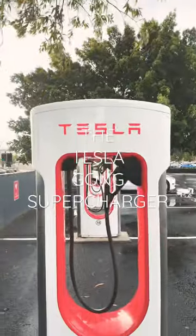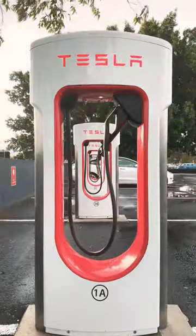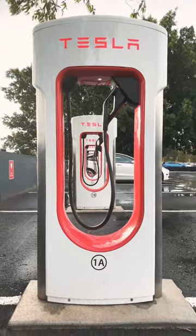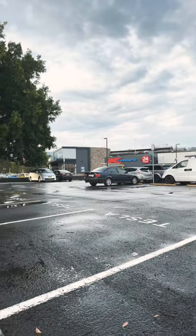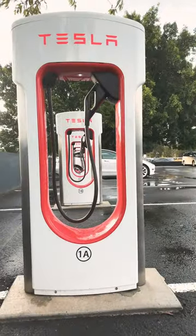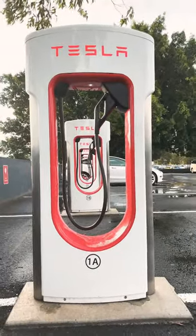Six V3 superchargers at 250 kilowatts are ready and available here in Fig Tree Grove Shopping Mall at the far corner opposite Kmart, 24 hours a day. You can come and charge your Teslas here and enjoy the amenities in this shopping mall as well.